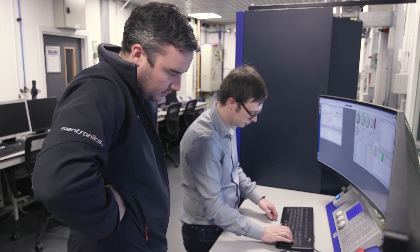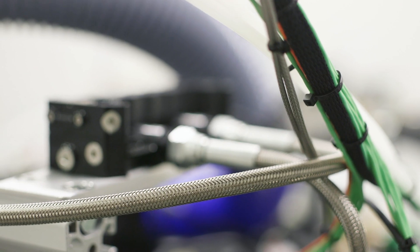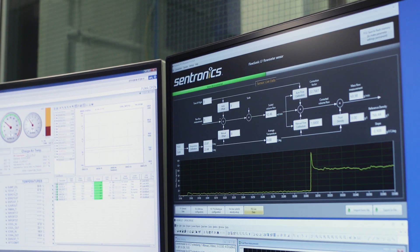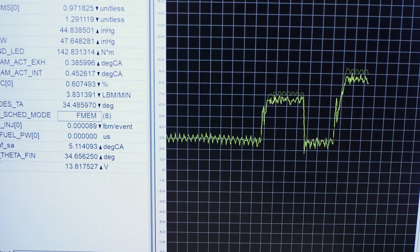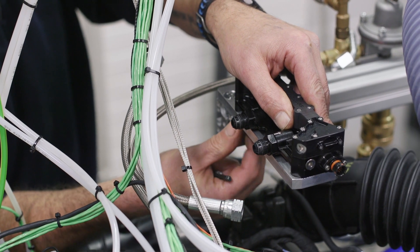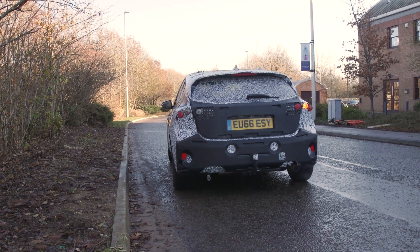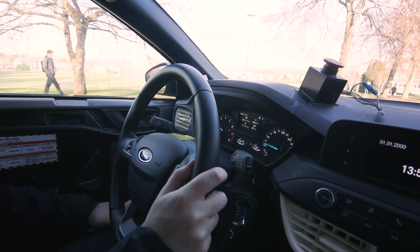It has a very fast response rate so we're able to measure fast transient events that generally happen in internal combustion fuel flow environments. It allows us not only to install it on the engine in the test cell right close to the fuel system, but also we can take that very same sensor and go and stick it under the bonnet of a car and measure that same signal out in the real world.